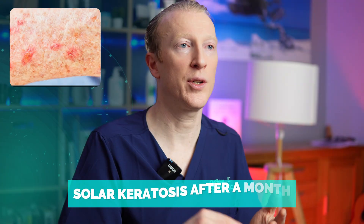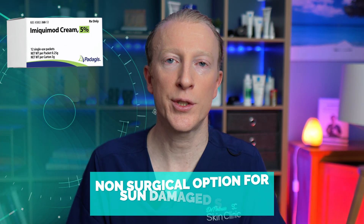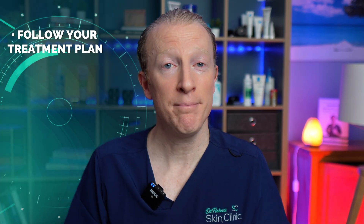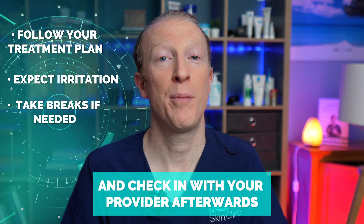Don't forget your follow-up appointment — your doctor needs to check the area: after about a month for solar keratosis, and after about 12 weeks for BCC. Imiquimod is an excellent non-surgical option for sun-damaged skin if used correctly, even though you'll likely experience some discomfort during treatment. Follow your treatment plan, expect the irritation, take breaks if needed, and check in with your healthcare provider afterwards. If you want to know how to distinguish a benign skin lesion from a skin cancer, watch the next video.